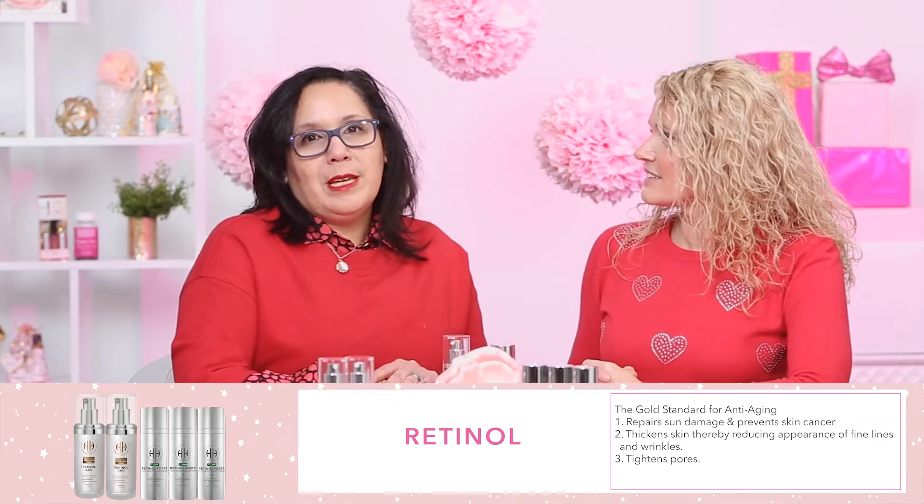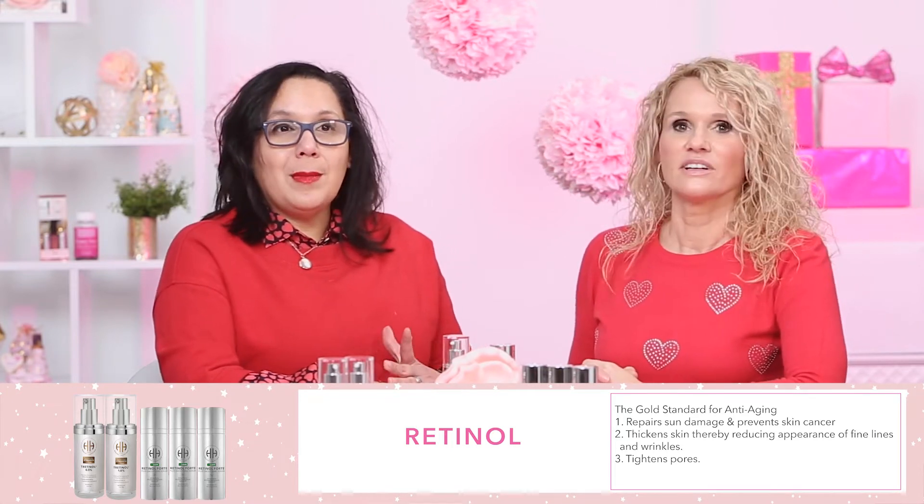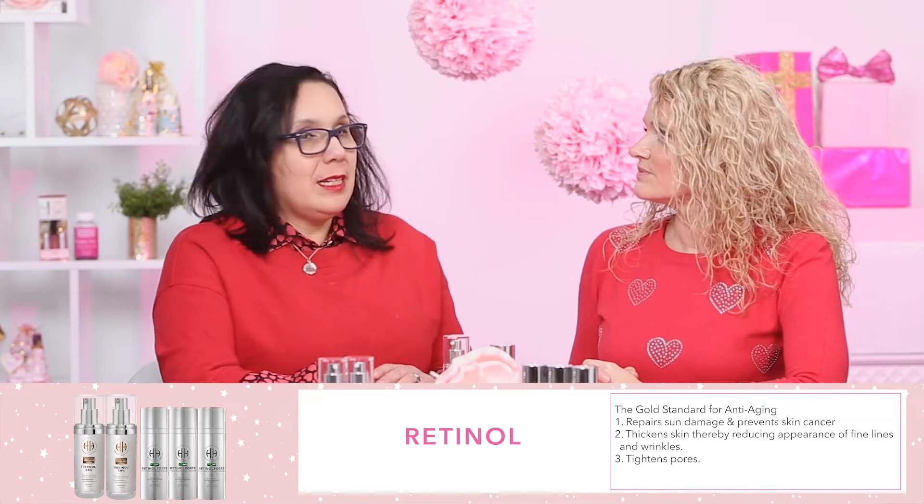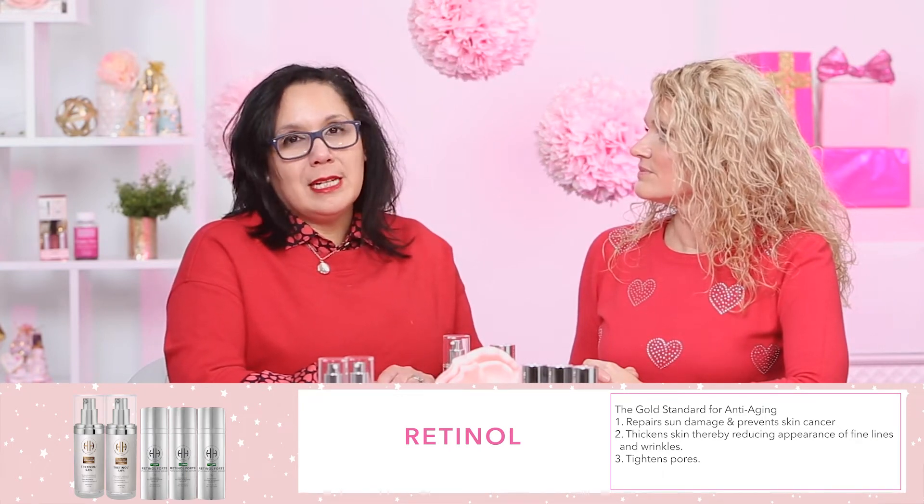One of the most common questions that we get at the boutique is, I'm aging, what should I use? And of course retinols — that's the number one standard.